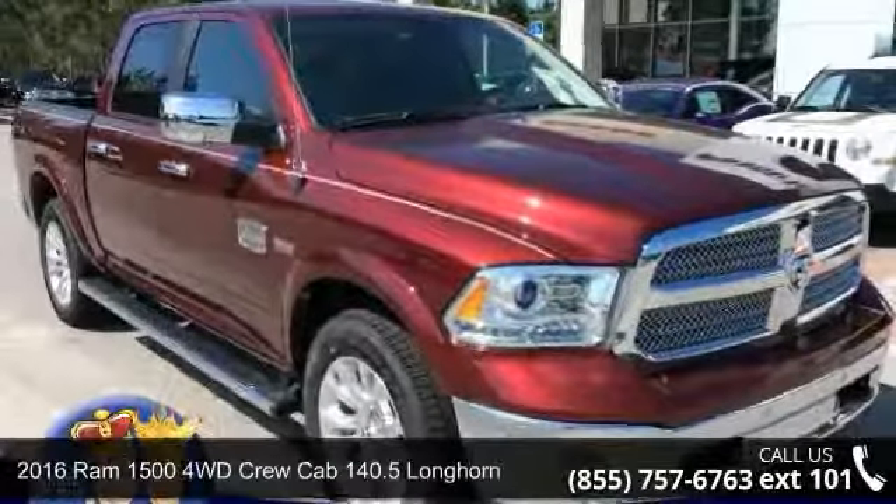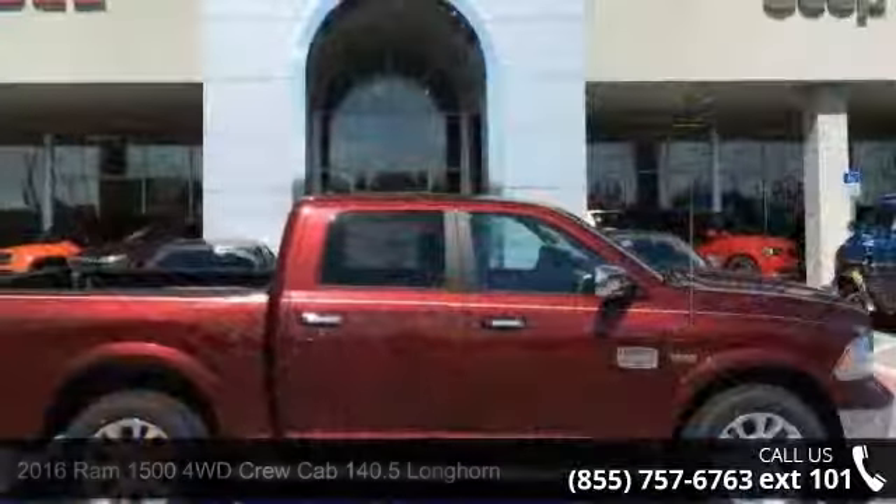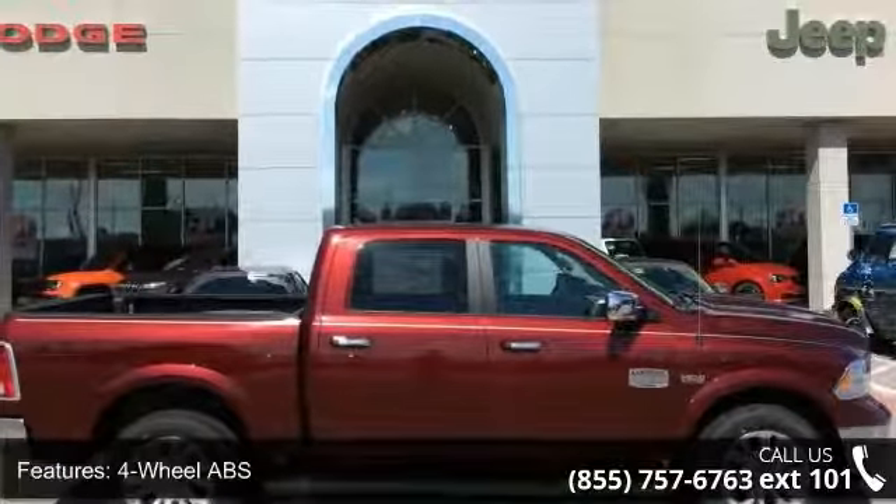Presenting the 2016 REM 1500. If you are looking for an automobile with great features, look no further. Enjoy these notable features: